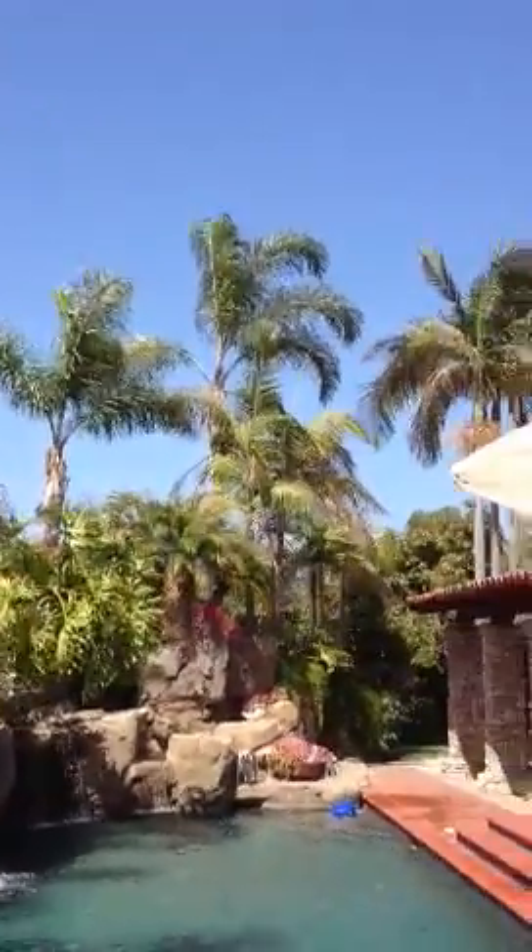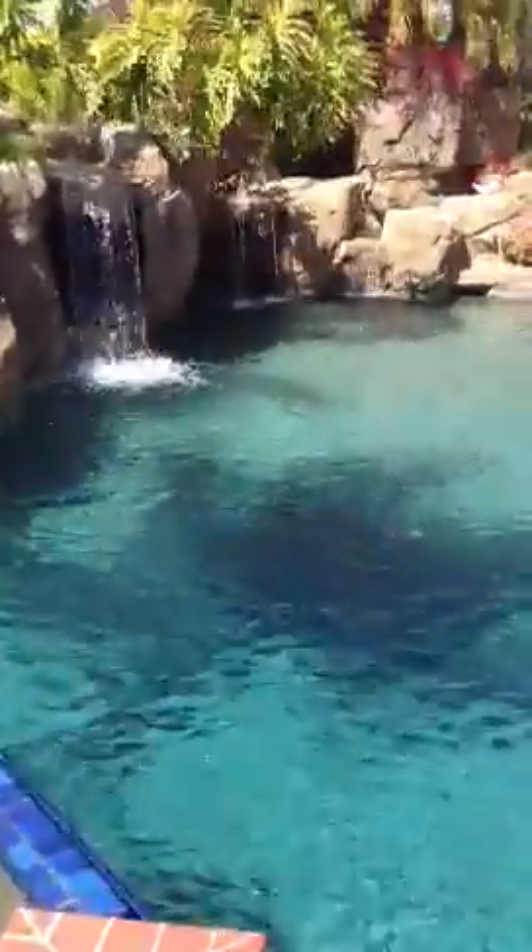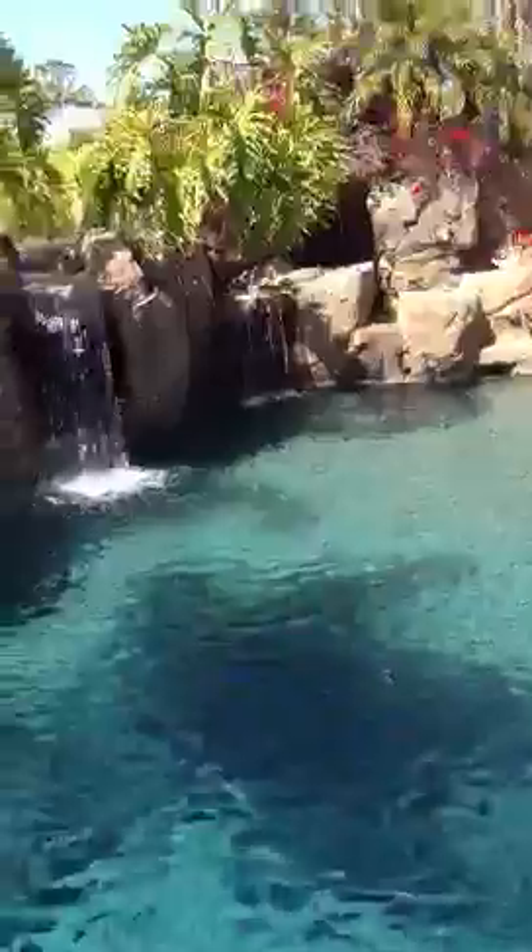So here we are today at the pool. We've got beautiful sunny skies. The pool's about, I don't know, between 88 and 90 degrees.